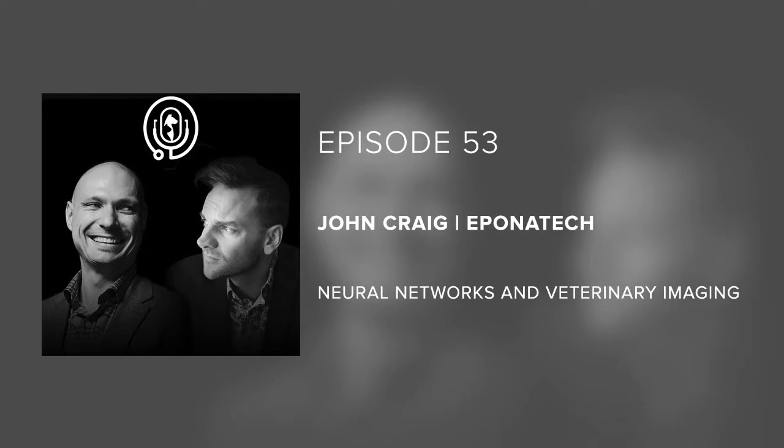You're listening to the Veterinary Innovation Podcast. My name is Sean Wilkie, and along with my awesome co-host, we interview the innovators in this space every week. Hi, I'm Zach, and I'm happy to introduce John Craig.